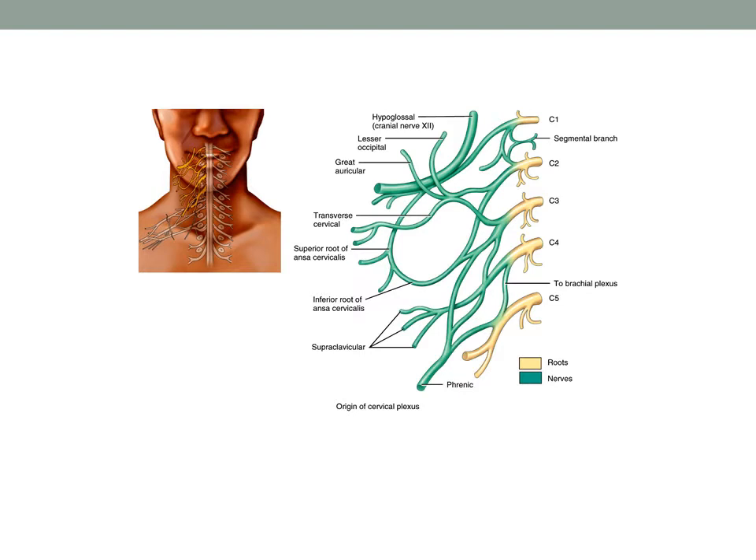C3 through C5 combine to form the phrenic nerve, which serves the diaphragm muscle. The sole motor innervation of the diaphragm comes from the cervical plexus via the phrenic nerve.